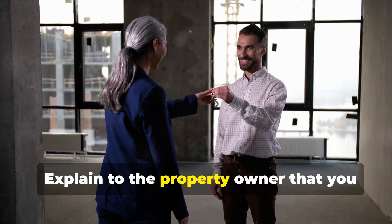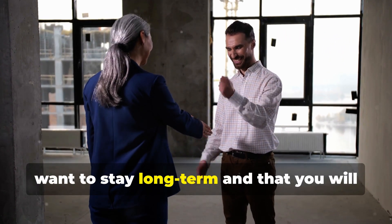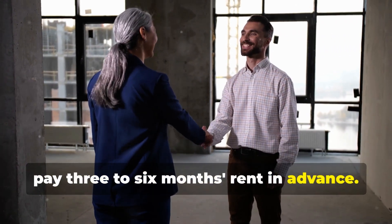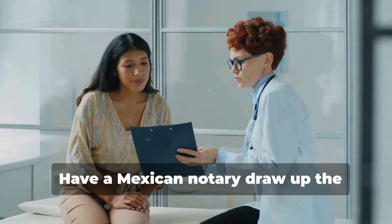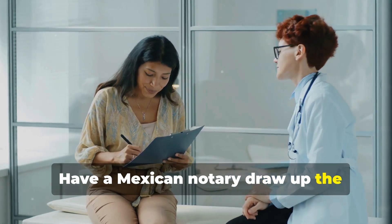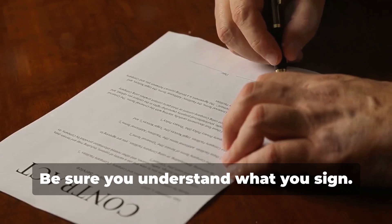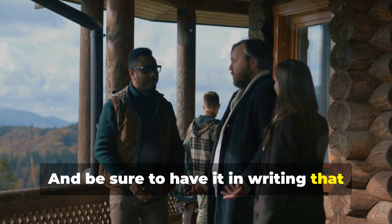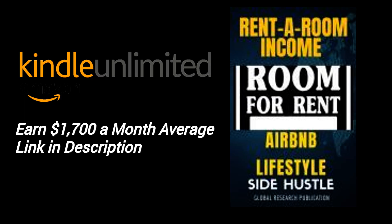Explain to the property owner that you want to stay long-term and that you will pay three to six months rent in advance. Have a Mexican notary draw up the rental agreement, and be sure you understand what you sign. Make sure it is in writing that you can have guests for up to 30 days or even longer. That way you can apply rent-a-room income strategies and save enough money to purchase your own apartment or just to live rent-free.